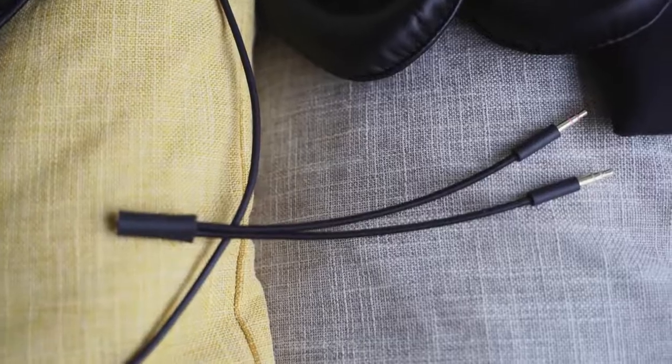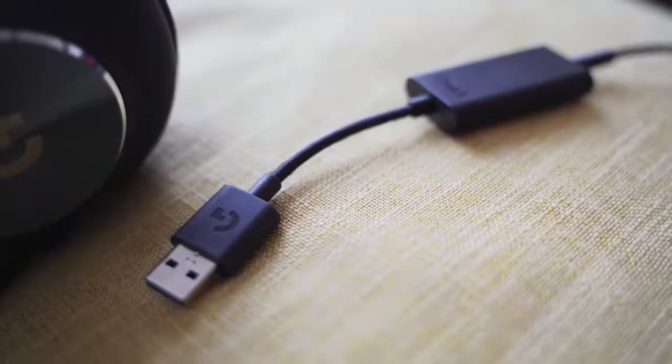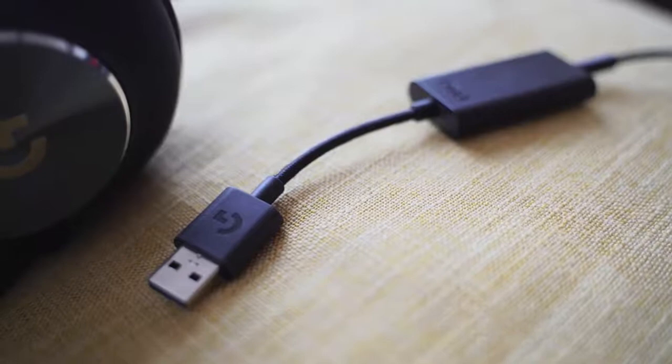In terms of accessories, you have a carrying pouch and two sets of cables — a single inline cable and a split cable. It also comes with its own DAC, and that DAC gives you the power of Blue Voice to do a lot of audio tweaking in the microphone that I have not seen on any other gaming headset. It's truly impressive.